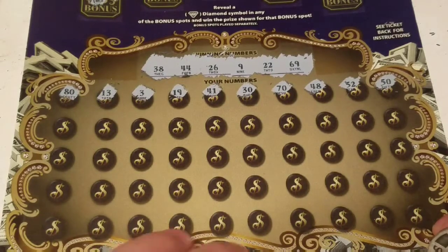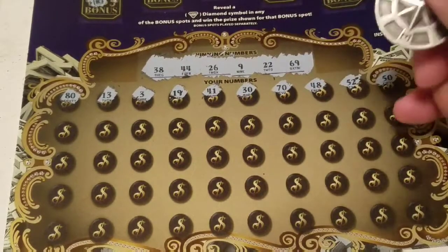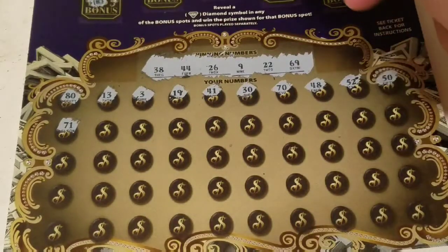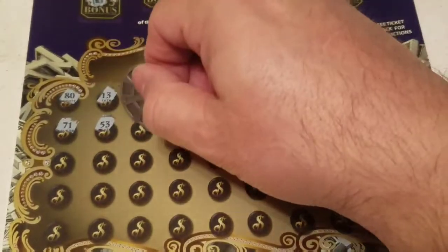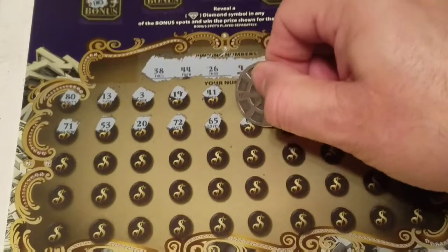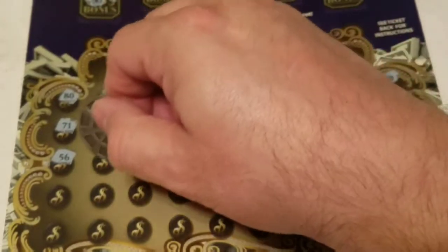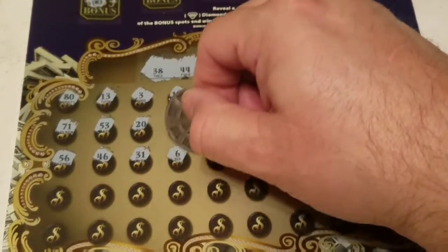This is the first time I've played these because it's the first time they've come out. I don't know if hitting a bonus up here gets you anything down here — we'll see what happens. It does say you can win up to 55 times, so that would be every single one. All right: 71, 53, 20, 72, 65, 61, 10, 37 — one off the 38. 18, 79, 56, 46, 31, 6 — Baker Mayfield.